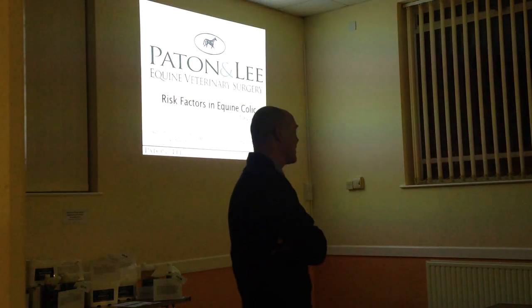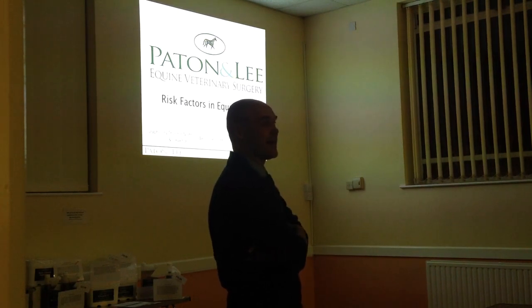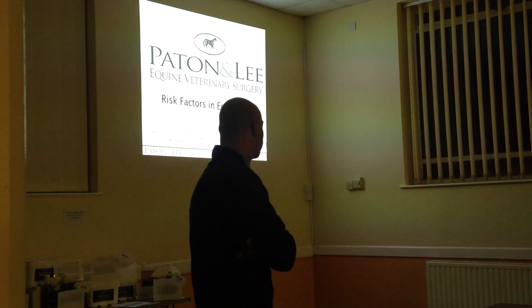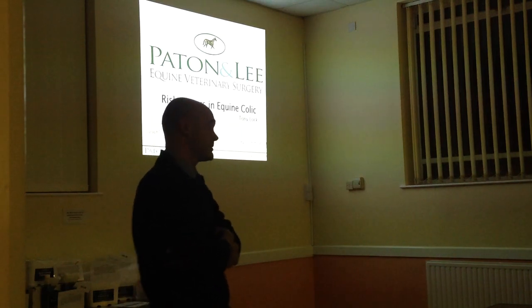It's great to see so many familiar faces here tonight. I do feel like a little bit of a fraud standing up here talking to you about this, bearing in mind that three of our veterans, namely Chloe, Zoe, and Charlotte, are all doing certificates in internal medicine and probably know a lot more about this subject than I do.